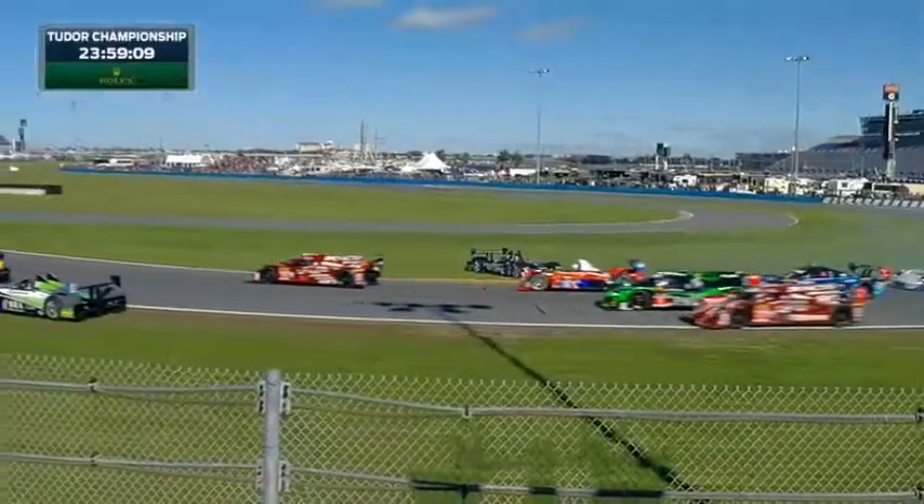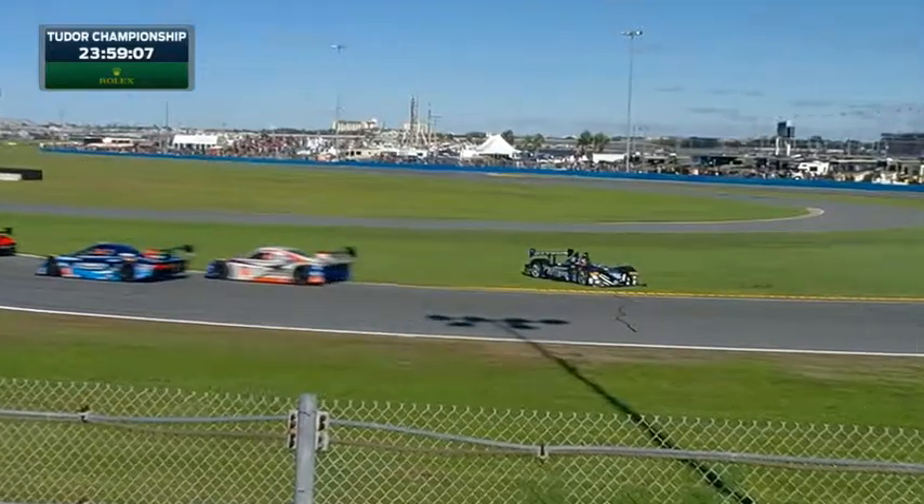Great outside line pass there by Scott Dixon — not to be denied, actually side by side right at the apex of the corner. And Scott Dixon made that move, stick around the outside of the pit straight.